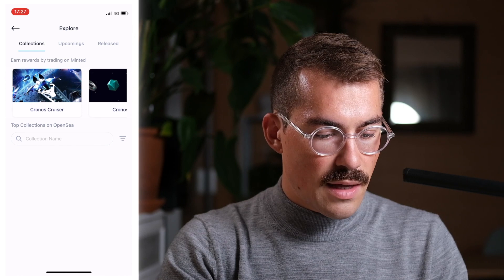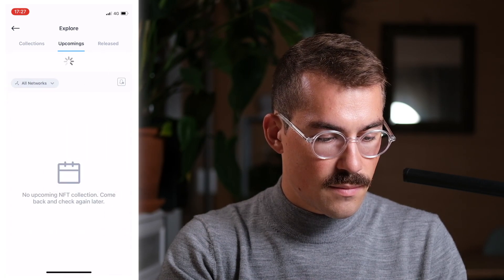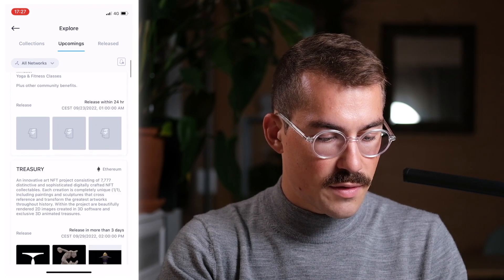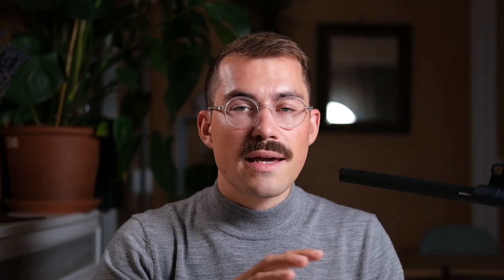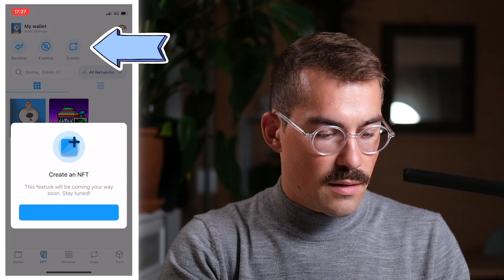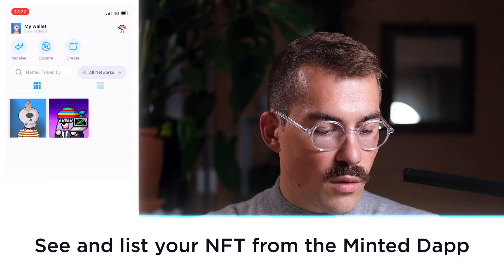I tap on the Explore icon. I can see the top collections, some upcoming collections, and the released collections. I can see the NFT collections on both Ethereum and Kronos. I can also receive an NFT by sharing my address with a friend, and I'll soon be able to create an NFT right within the DeFi Wallet app.